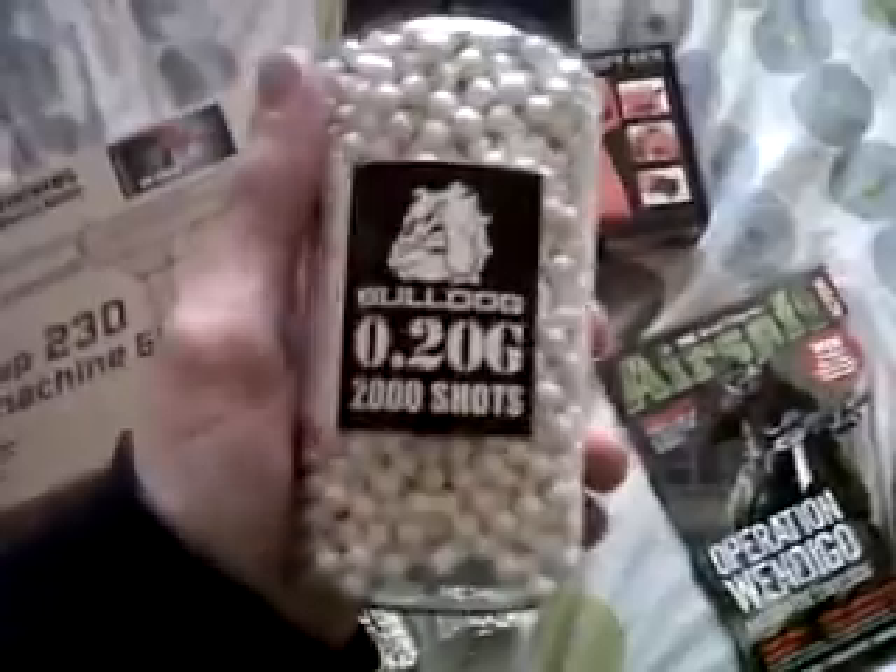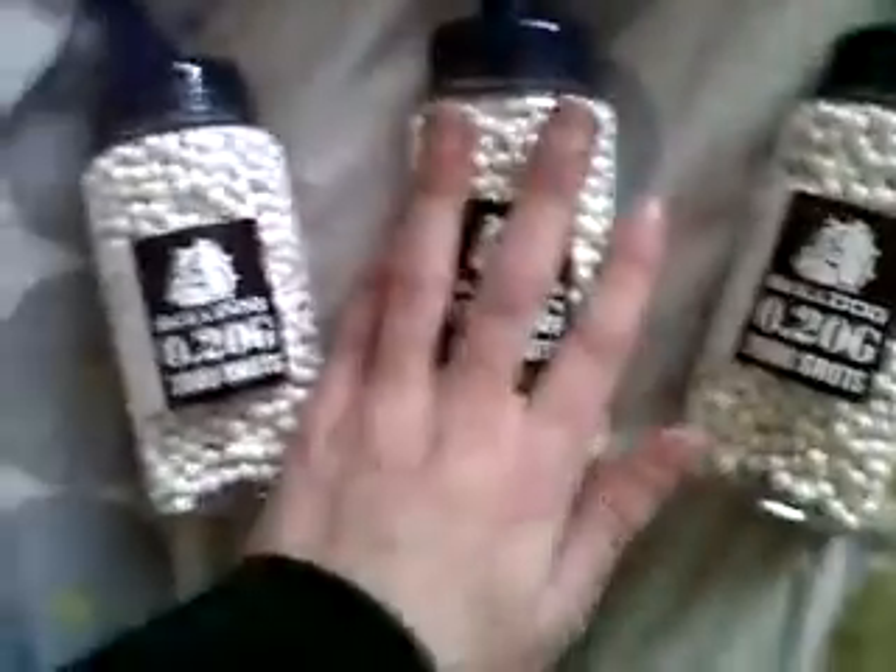I've got three 2,000-shot bags of 0.2g Bulldog BBs — these are £6.50 each. I've also got Airsoft Magazine, pretty nice, £3.